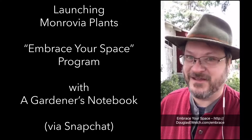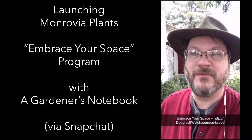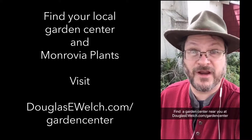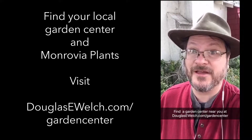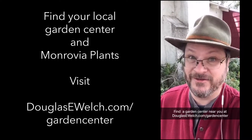It's going to be gardening day here on Snapchat as we partner with Monrovia Plants again for the month of May in their Embrace Your Space program. In just a few minutes we're going to head out to our local garden center, check out what Monrovia plants they have, and pick two plants again for the month of May to add to our garden here in Van Nuys.